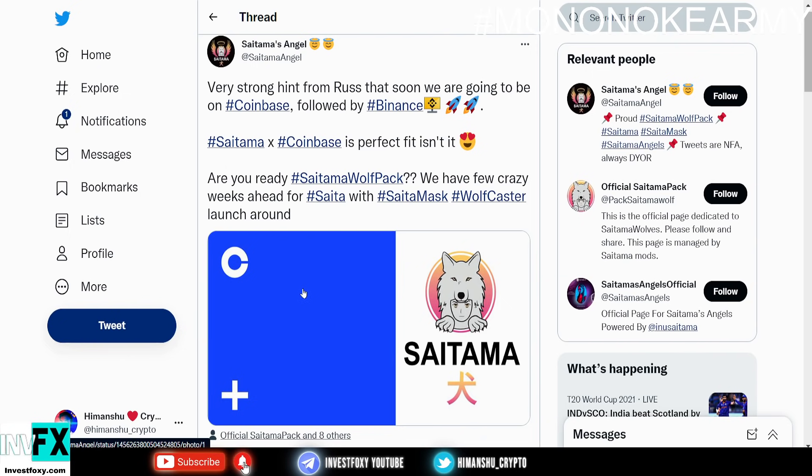Are you guys ready, the Saitama wolf pack, for this listing to come out? You can also help Saitama Inu get listed on the exchange — we can do a hashtag on Twitter like 'Saitama on Coinbase' or 'Saitama Coinbase' to speed up the listing process. But everything has a process and everything takes time, so just be patient, trust the process, and hold your Saitama because we are about to launch like a rocket.